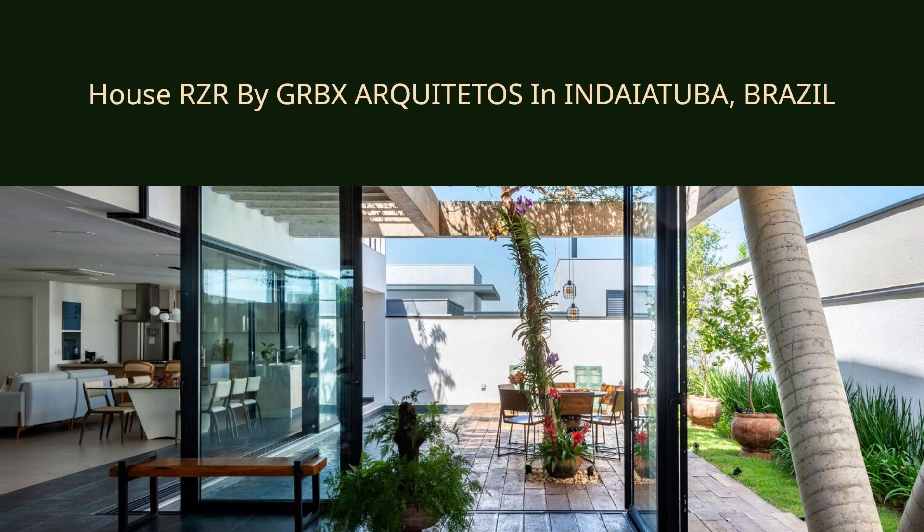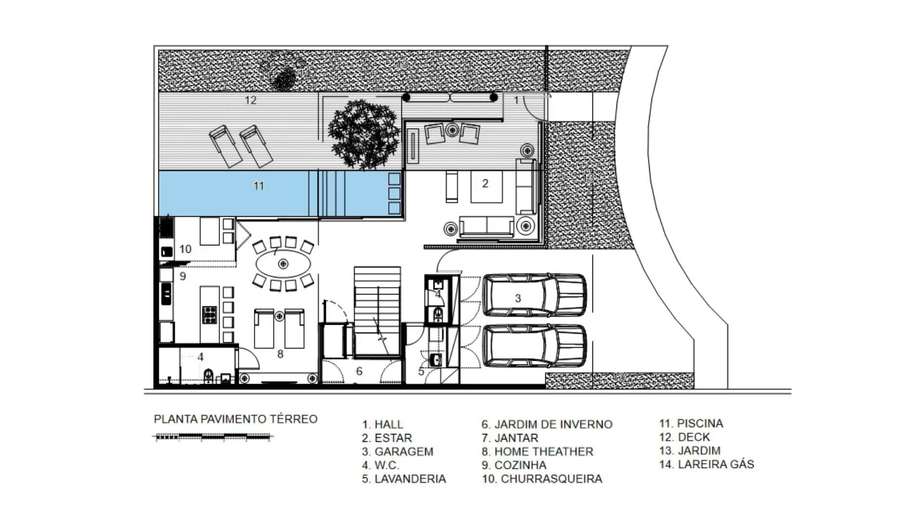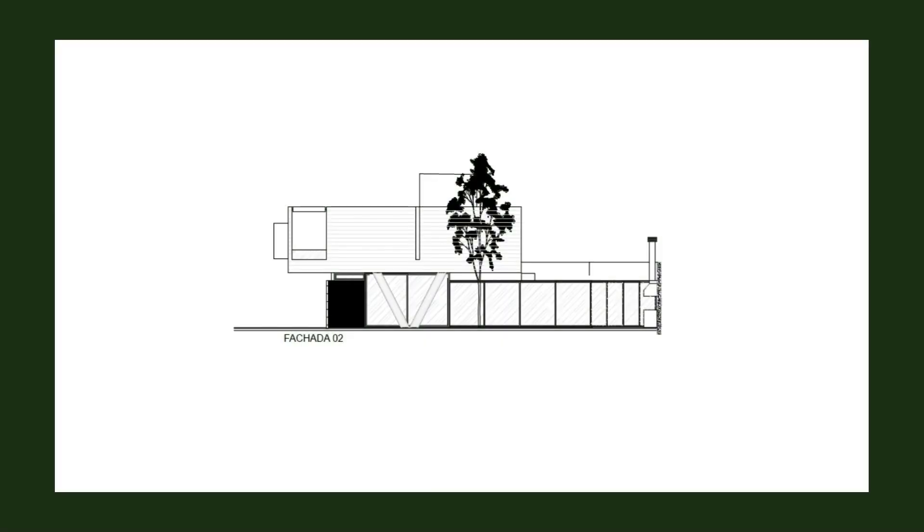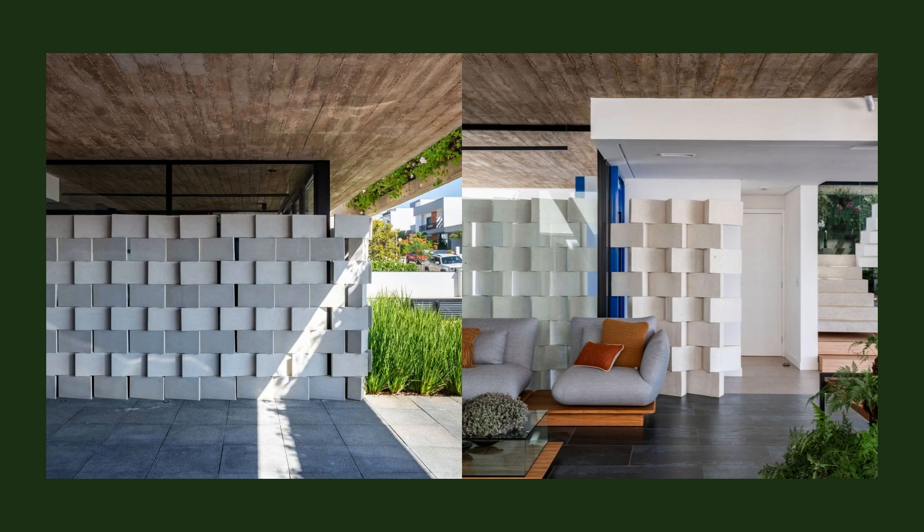House RZR by GRBX Arquitetos in Indiatuba, Brazil. It was with great pleasure that our office took on the challenge of creating a residence for an incredible couple, who has been our loyal client from the beginning. This project had a special meaning for us.